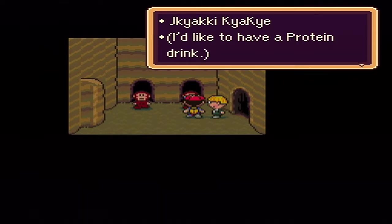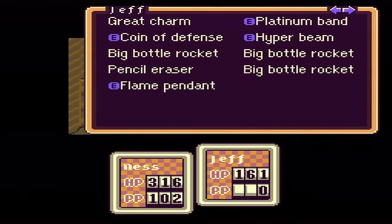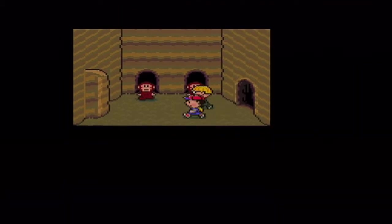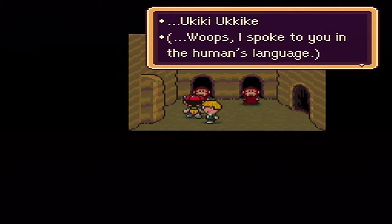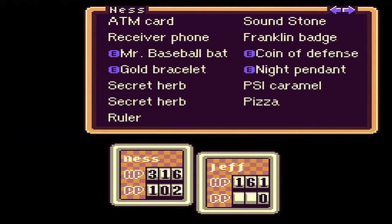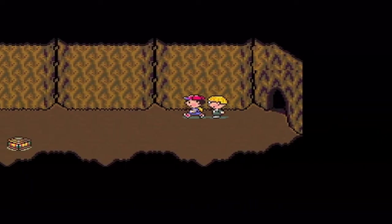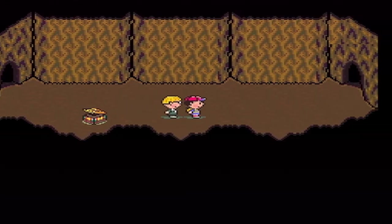'I'd like to have a protein drink, can you give me one? Sure.' I thought I got one - I'm tripping. Hold on. 'Whoops, I spoke to you guys in human language.' So the protein drink leads you to a hamburger.